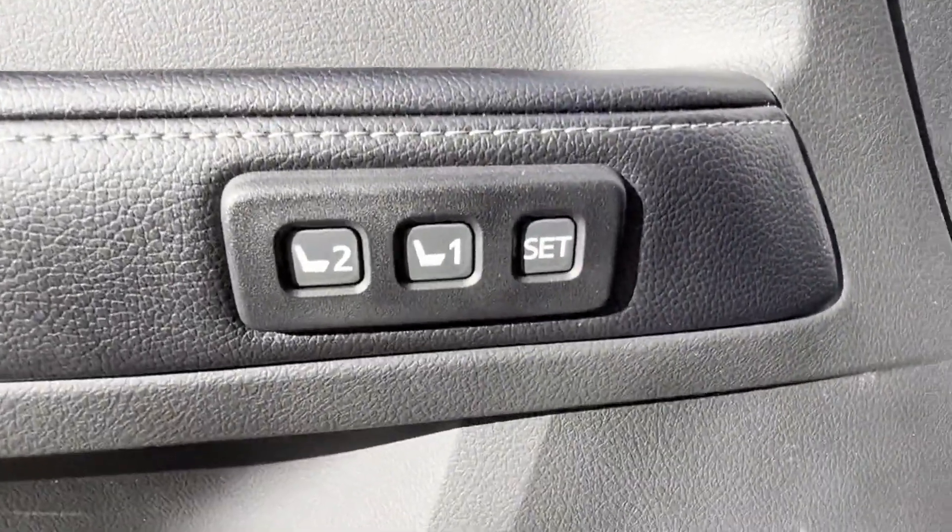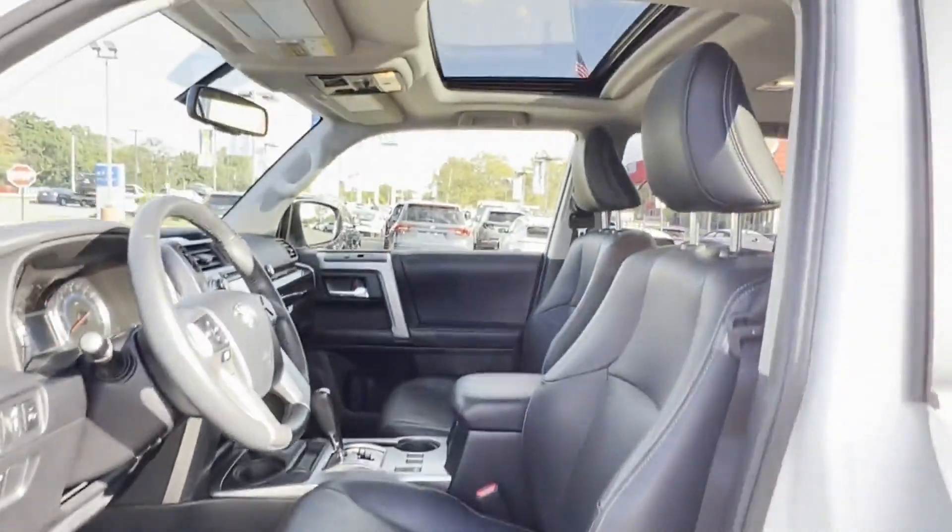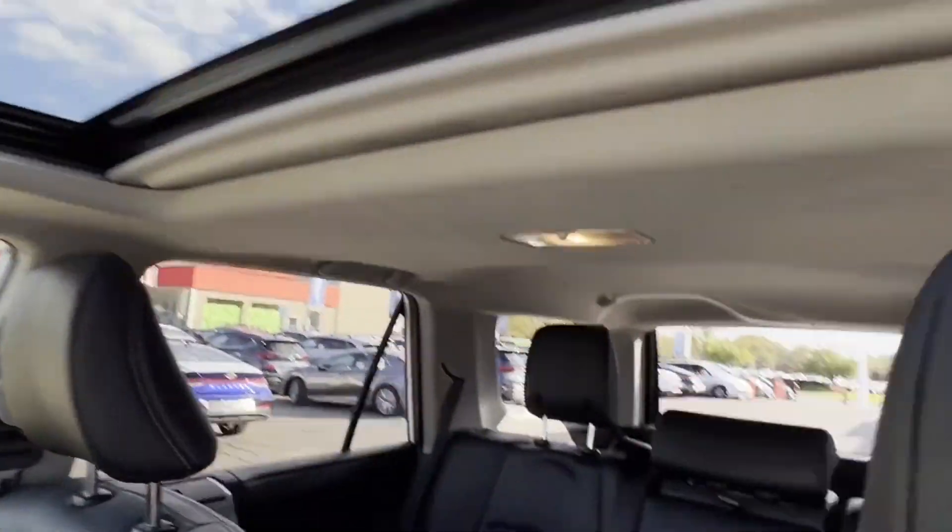Rearview mirror, aluminum wheels, passenger side airbag sensor, and adjustable steering wheel. Not finding what you're looking for? Give us your feedback.